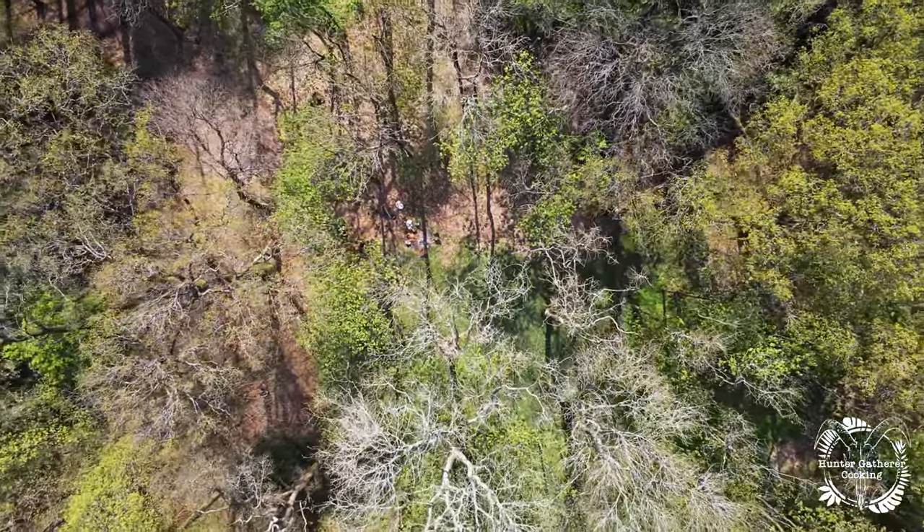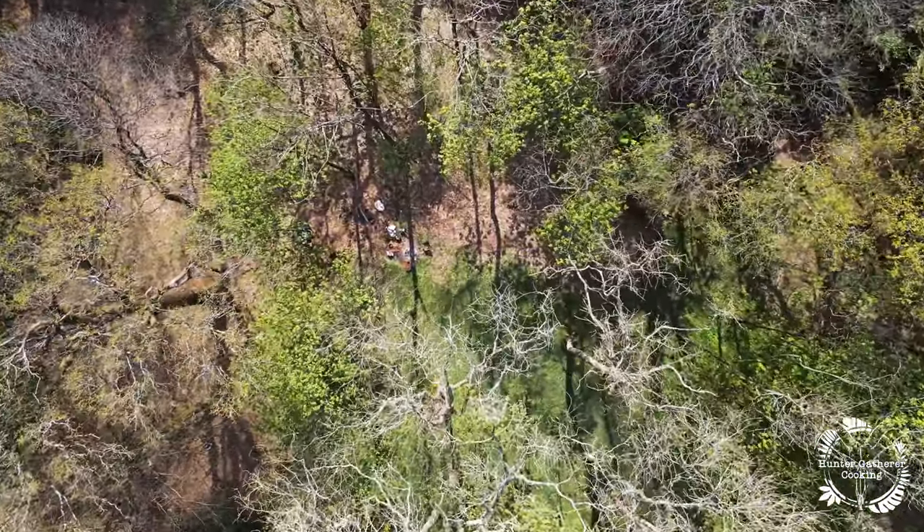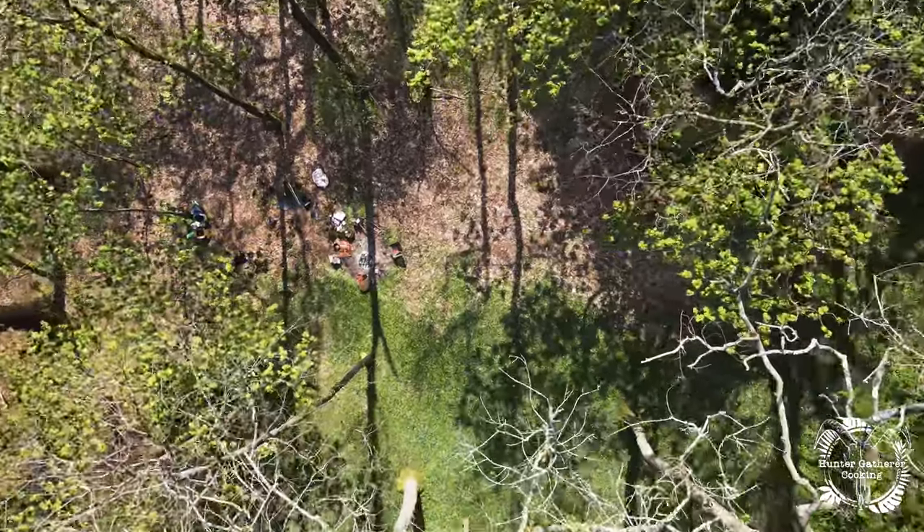It's not a bad place to be cooking today, is it? I was lucky not to lose the drone doing this, but it was pretty cool.